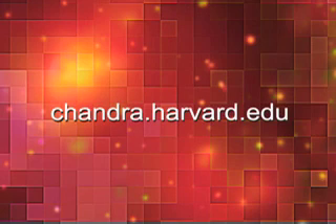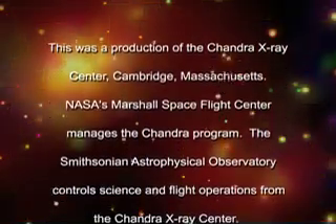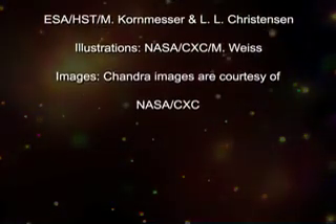For more information about the Chandra X-ray Observatory, visit our website at chandra.harvard.edu. This was a production of the Chandra X-ray Center, Cambridge, Massachusetts. NASA's Marshall Space Flight Center manages the Chandra program. The Smithsonian Astrophysical Observatory controls science and flight operations from the Chandra X-ray Center.